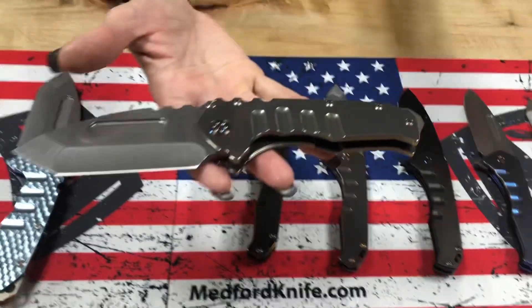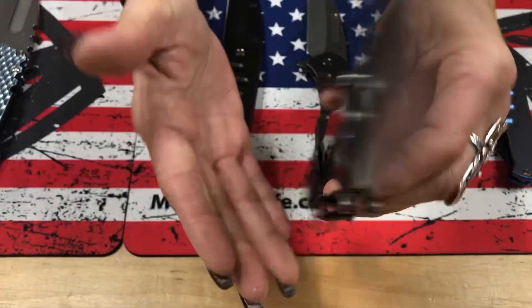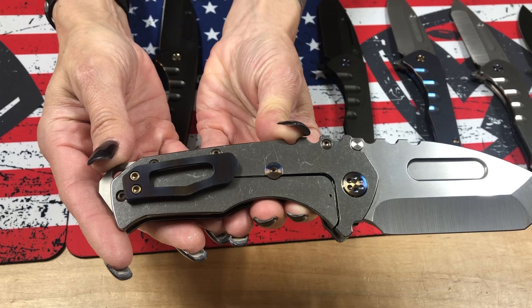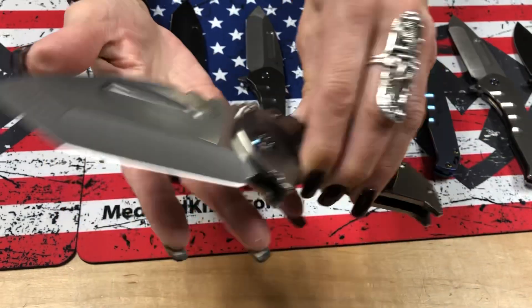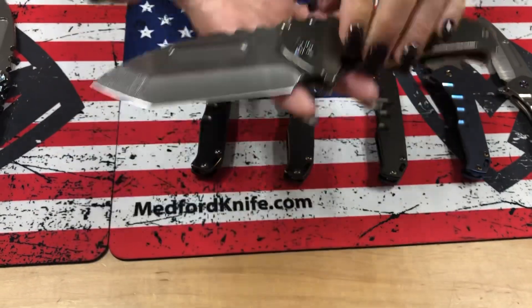Full-size Praetorian Tee. Richard has multiples of these — he said this is one of his best-selling fit and finish. Just normal tumbled with flamed hardware and flamed clip. S35, Tumbled Tonto, full-size Praetorian Tee.